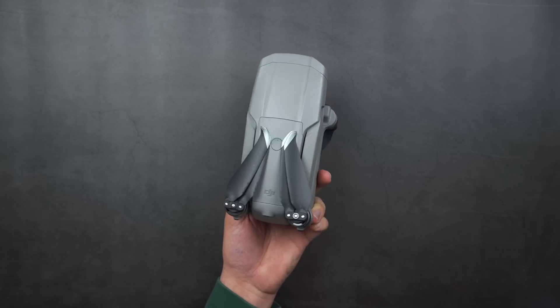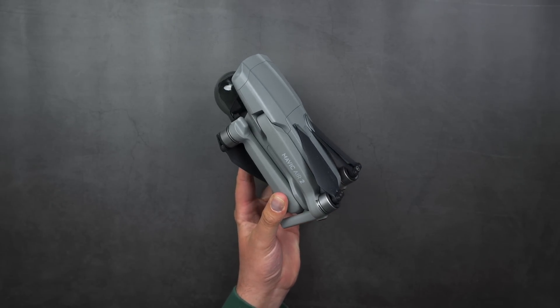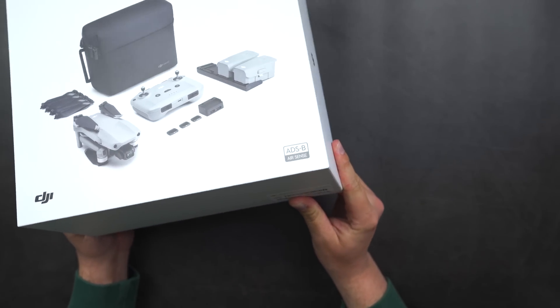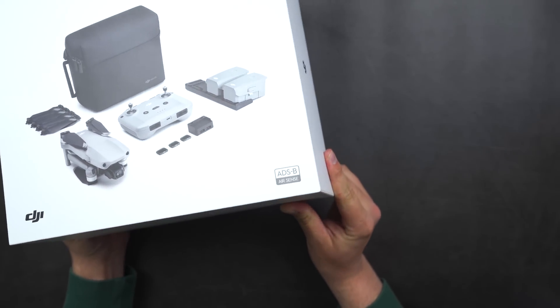With the Mavic Air 2 being the first consumer drone launched after that date, DJI has held up its promise by including an ADS-B receiver in the drone. They made sure to let us know with the branding included on the Fly More Combo box and the sticker they also included on the arm of the drone.